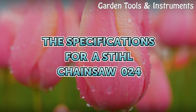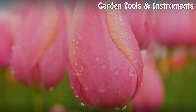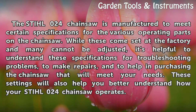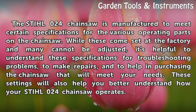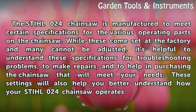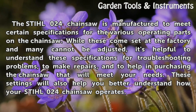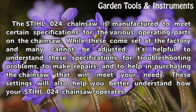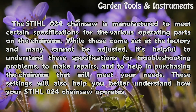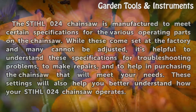The Specifications for a Stihl Chainsaw 024. The Stihl 024 chainsaw is manufactured to meet certain specifications for the various operating parts on the chainsaw. While these come set at the factory and many cannot be adjusted, it's helpful to understand these specifications for troubleshooting problems, to make repairs, and to help in purchasing the chainsaw that will meet your needs. These settings will also help you better understand how your Stihl 024 chainsaw operates.